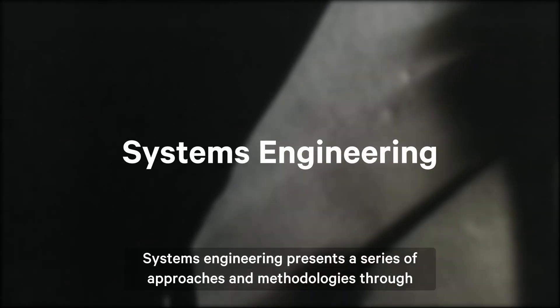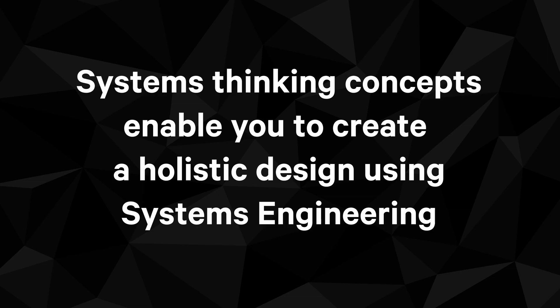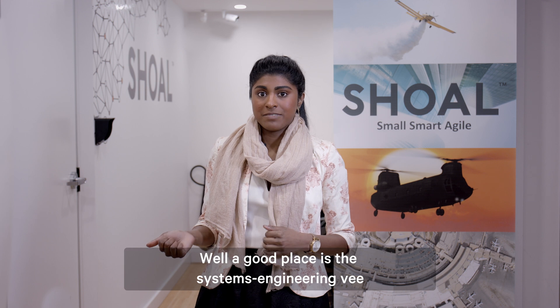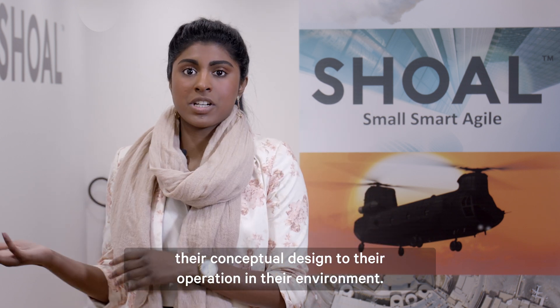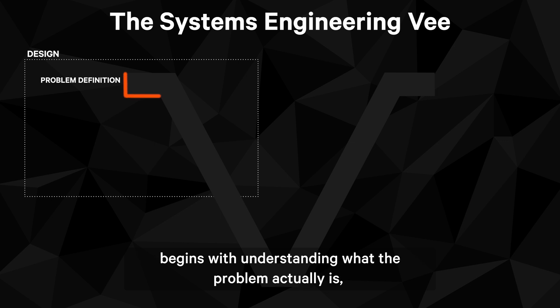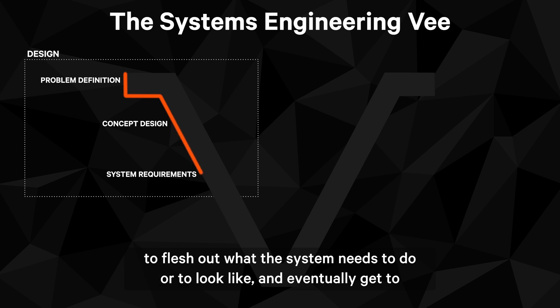Systems engineering presents a series of approaches and methodologies through which we can better understand these problems. A good place to start is the systems engineering V, or the design lifecycle. This is a process all products go through from their conceptual design to their operation in their environment. At the start there's a problem definition — a good design process begins with understanding what the problem actually is — and then after that you move into your concept, and after you've got a concept you can start to flesh out what the system needs to do or look like, and eventually get to your requirements.